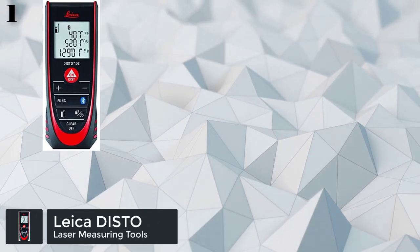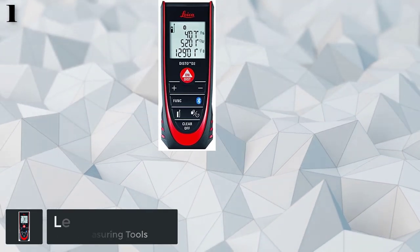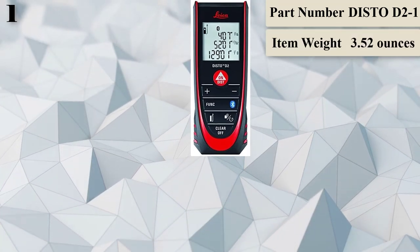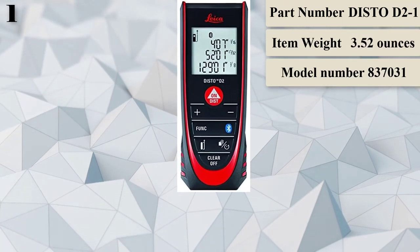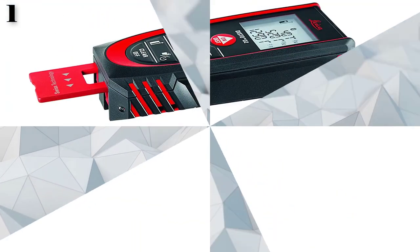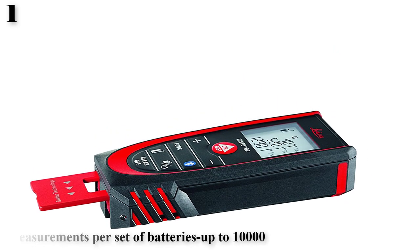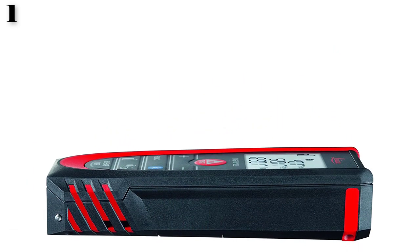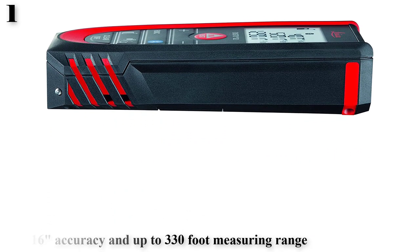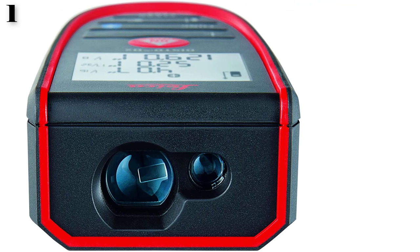Number 1. The Leica Disto D2 with Bluetooth features area, volume, and add/subtract functions. Allows measurements to be transferred into the free Leica Disto Sketch app and many other apps through Bluetooth. Offers 1/16 accuracy and up to 330-foot measuring range. Equipped with Bluetooth 4.0 for transferring measurements to desired software. Features last 10 measurement memory, a Pythagoras function for indirect height or width measurements, and contains a class 2 laser with 1 milliwatt output.